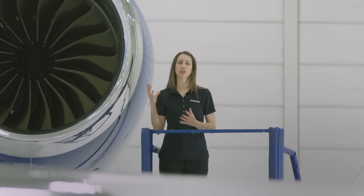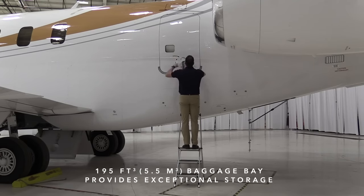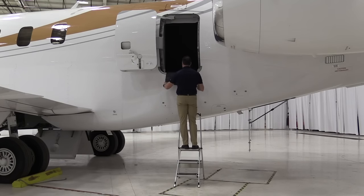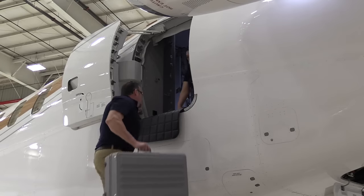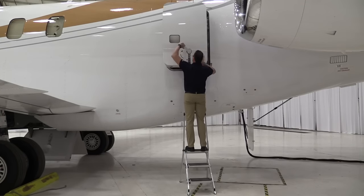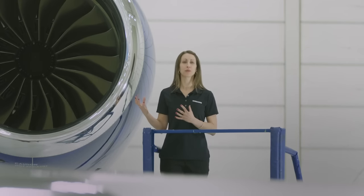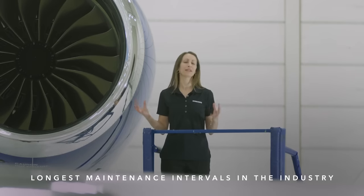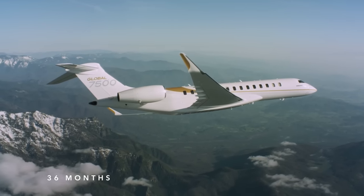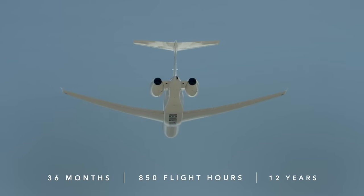Thanks to generous storage space, your belongings are always accessible on the Global 7500 aircraft. With a 195 cubic foot baggage bay, there isn't much you can't fit. Your belongings are always accessible because the baggage bay is located well in front of the engines, and the large outward translating door makes loading baggage easy and efficient. The Global 7500 aircraft has the longest maintenance intervals of any business jet on the market — inspections are only required every 36 months and 850 flight hours, and the major inspection is only scheduled every 12 years.